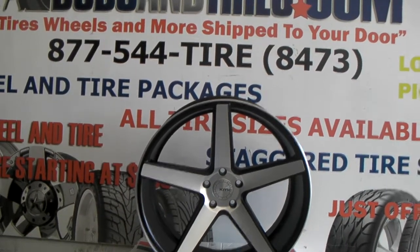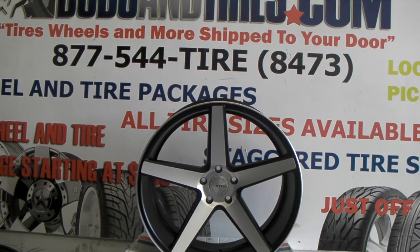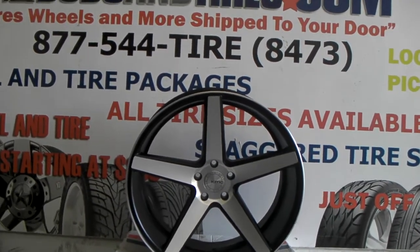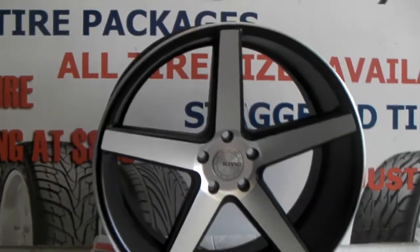This is your boy KB from Dozen Tires TV at DozenTires.com — tires, wheels, and more shipped to your door. Find us online at DozenTires.com or call us at 877-544-8473. Right now you're looking at the KMC District, the KM685 — a great looking wheel in black.